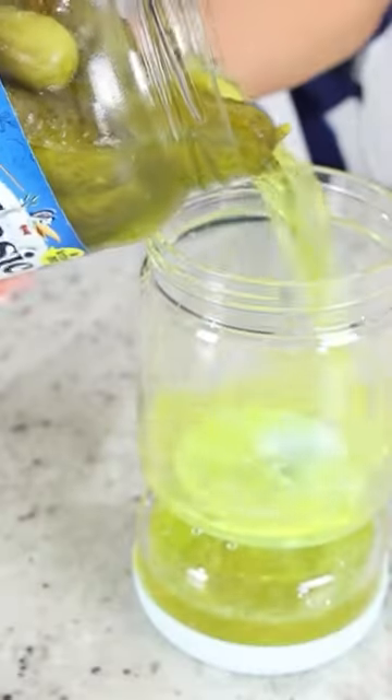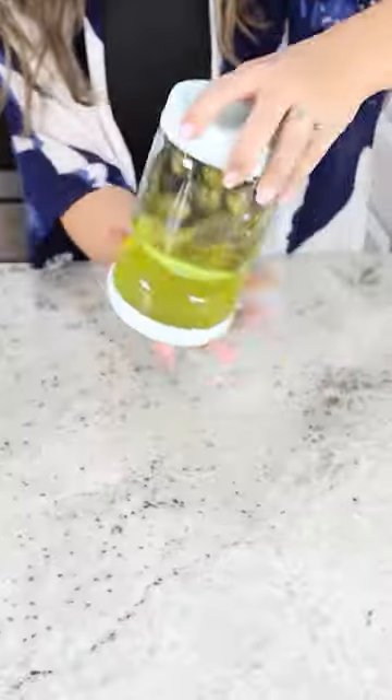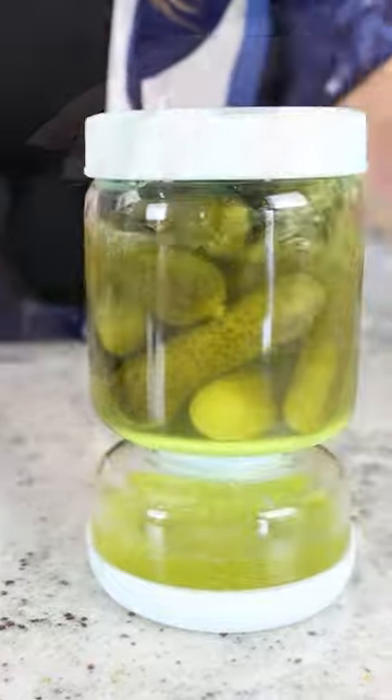This next item may look really funny, but this is what I use to store my pickles in my fridge, and it makes it so much easier to remove one from the jar.